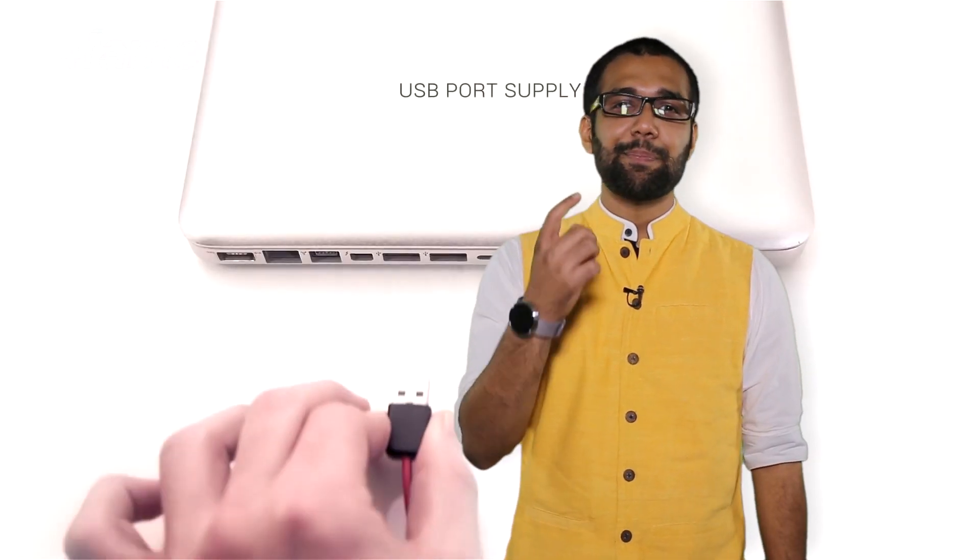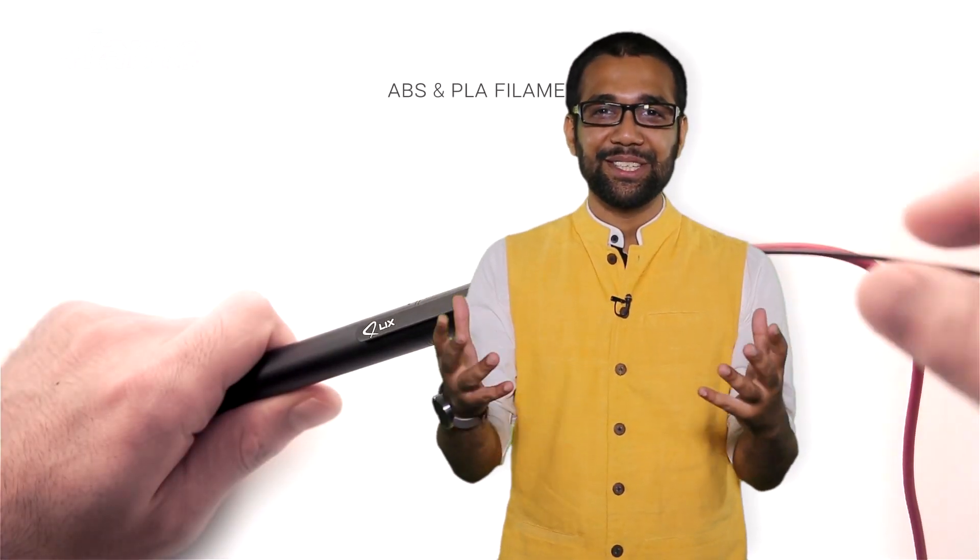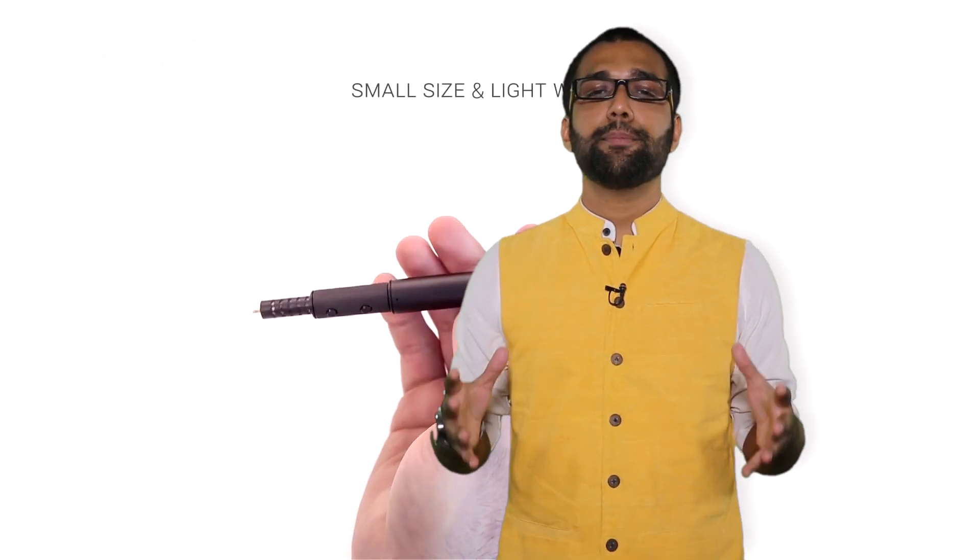All you have to do is take the pen in your hand, and whatever you want to create goes basically from your imagination through the 3D printing pen onto a sheet of paper or into anything. If this does not give a flip to creators and designers all over the world, I really think you need help.